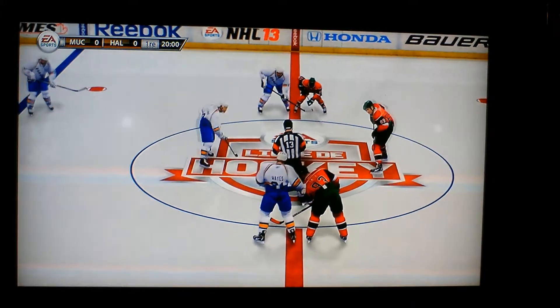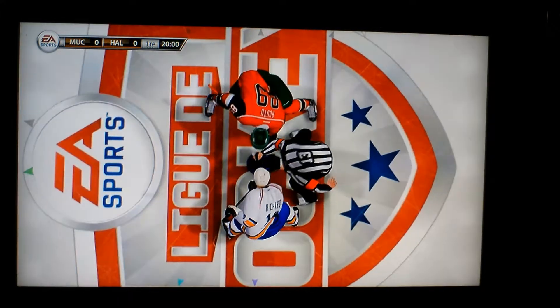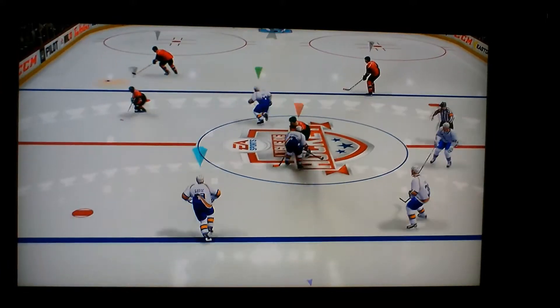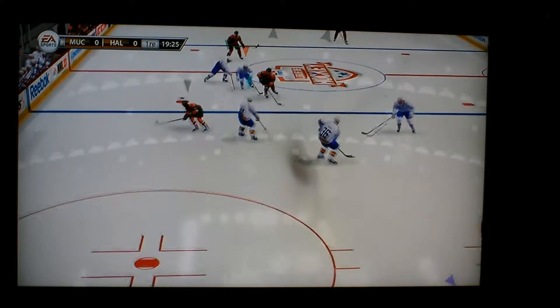Welcome everyone as we get set for another hockey match. We'll see what we're going to have in front of us tonight. I think it's going to be a good battle — these teams like to go at one another. Let's fasten our seatbelts and get ready to go.